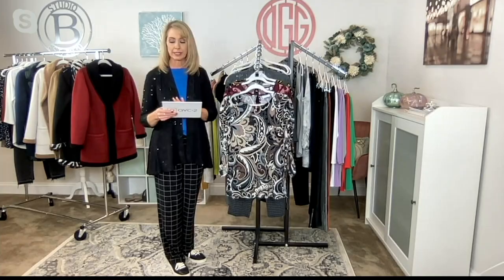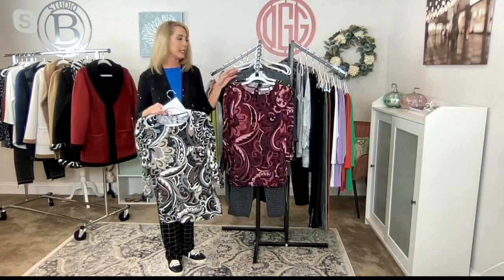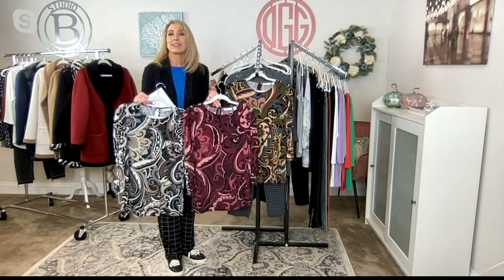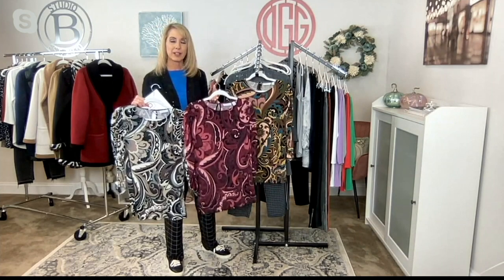I love the tunic length on this — for me, it's a piece I feel comfortable wearing with slimmer silhouettes or leggings on the bottom. The colors are magnificent, and when something like this is on a clearance price — meaning it's not coming back — I consider this limited edition. These are limited edition wearable works of art from a designer who has been exclusive to QVC for more than 31 years. There's just a finite number left.